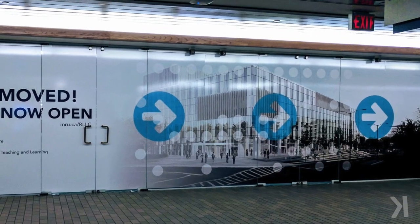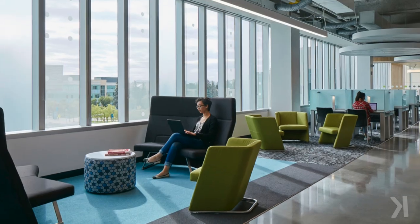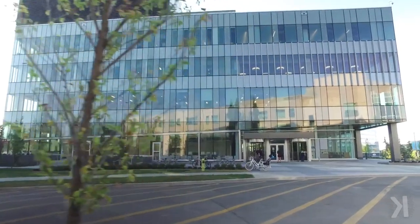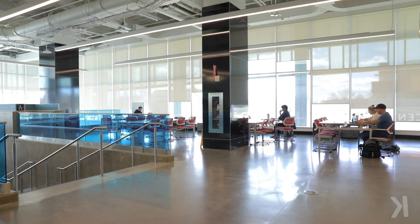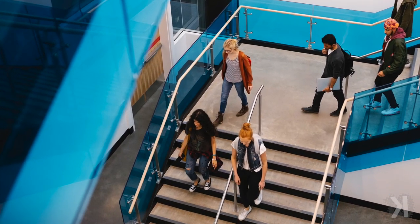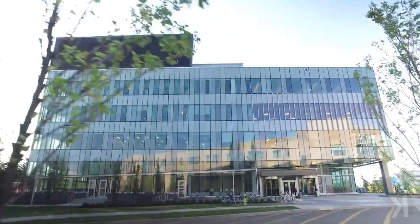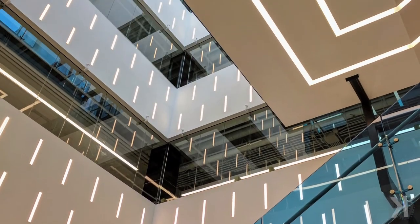Leslie Brown is Mount Royal's Provost and Vice President Academic. The Riddell Library and Learning Center is a building that we opened in 2017. It's a $100 million spectacular space for learning, for discovery, for teaching. It is a very appealing centerpiece for campus right now. I think that our students, when they walk in this building, are proud of their university. And when high school students and younger students come through, they see that this is a place of absolute support and possibility for learning.